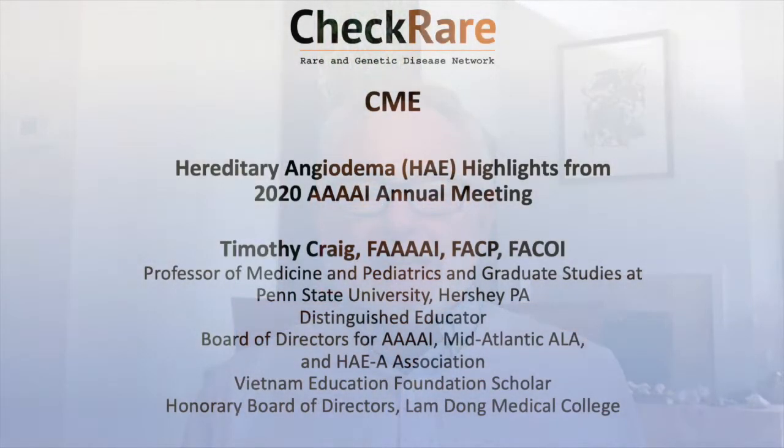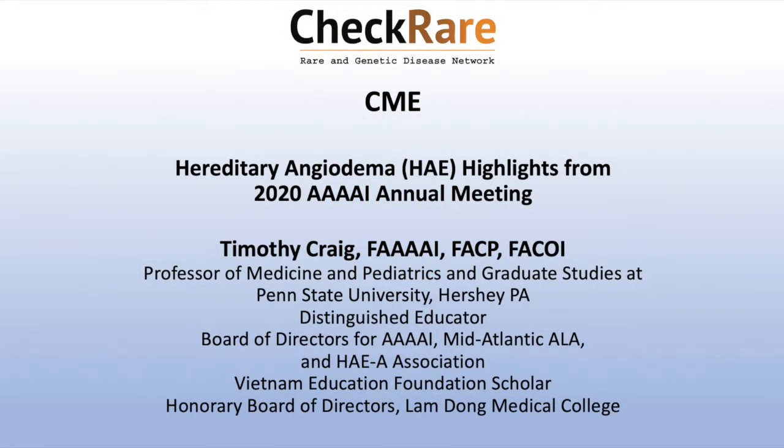This session at the American Academy of Allergy, Asthma, and Immunology really had some great data that would have been presented, but because of the cancellation of the meeting, we now need to look at all our posters virtually. What I did is I reviewed the abstracts for the AAAI meeting and summarized them into about a 20-25 minute symposium for you to view.